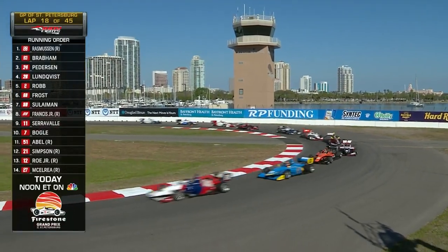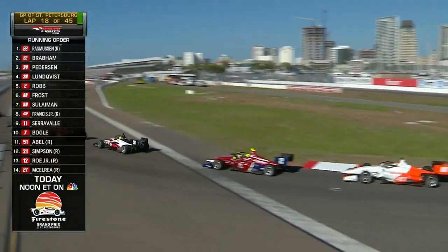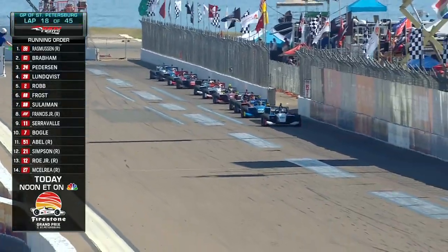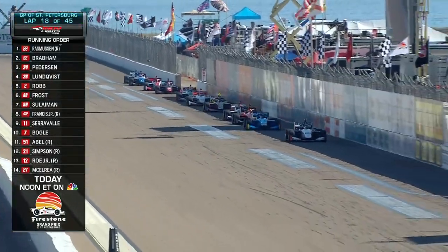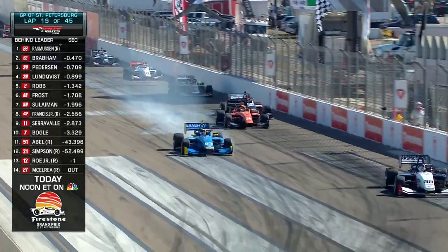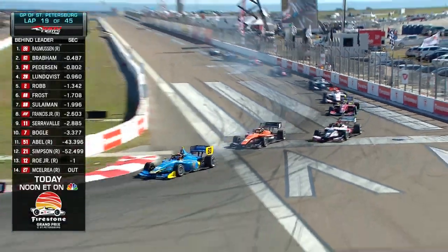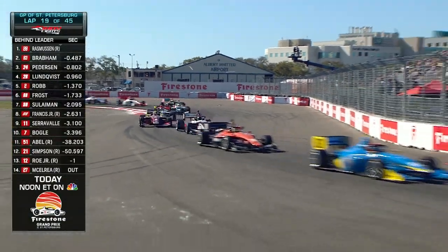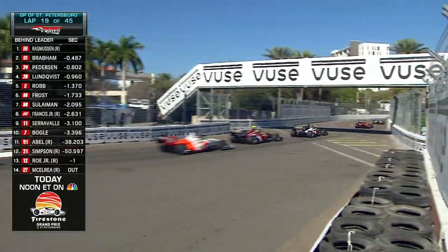Pace car is going to pull off one more time. Rasmussen trying to hold off the 28-year-old veteran Matthew Brabham. Back to green on the streets of St. Pete. Keeping an eye on that orange car — Peterson in third, Lundqvist behind him. Peterson will come to the inside to defend, then go back out. Lundqvist going around the outside. Meanwhile, up front, Rasmussen gets a jump on Brabham, and the battle is for second place!